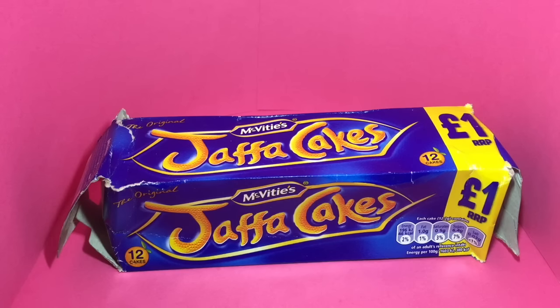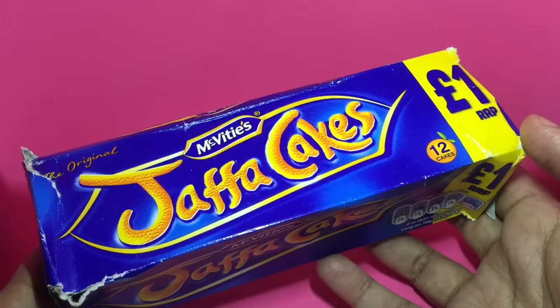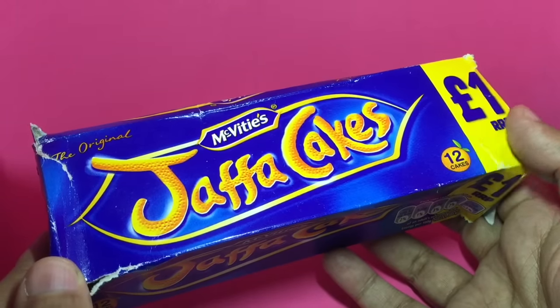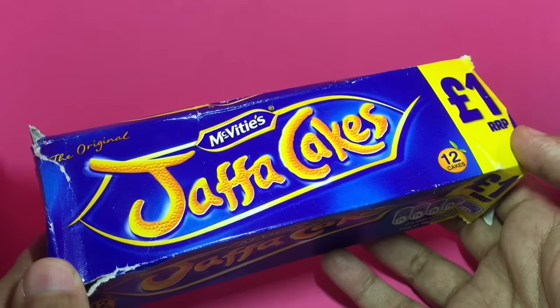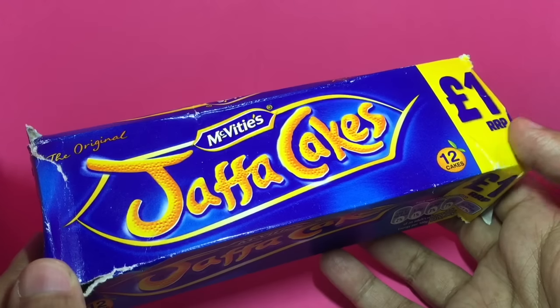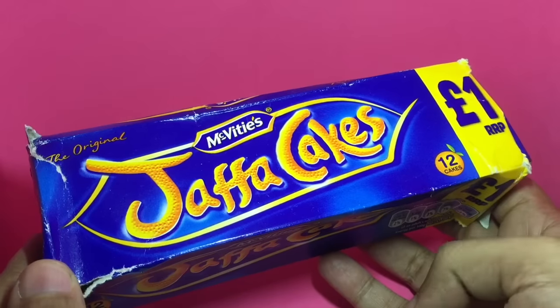Let's take a look at this McVitie's Jaffa Cake. This costs around 1 pound or around 90 rupees or so. I really like the idea of putting the price in big letters like this on the packaging. It says RRP, that's recommended retail price. In India we have MRP, which is maximum retail price. Quite interesting.